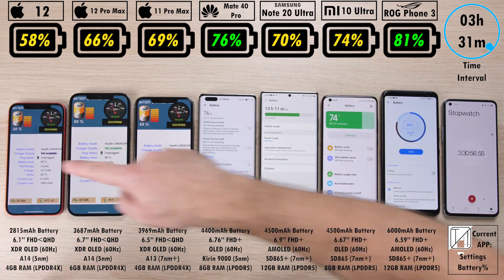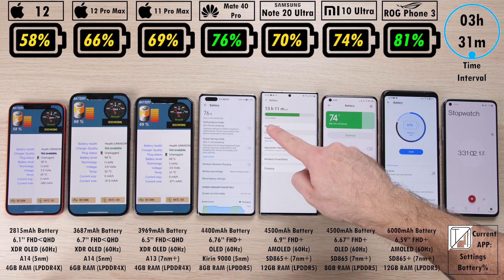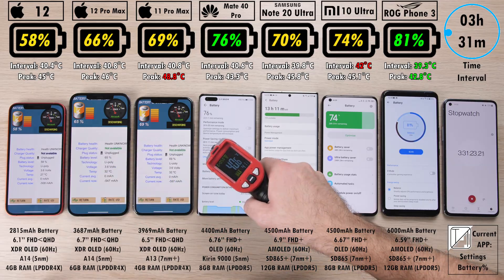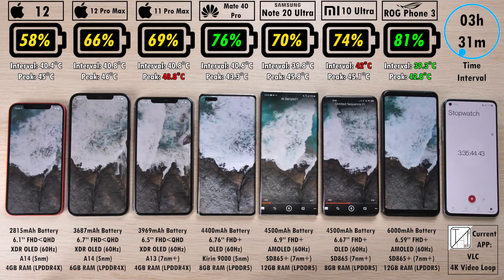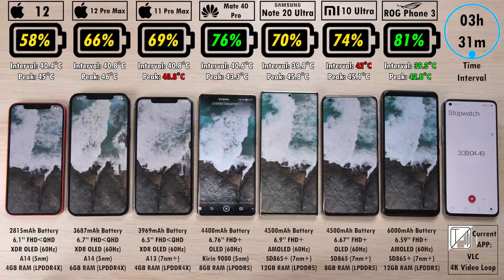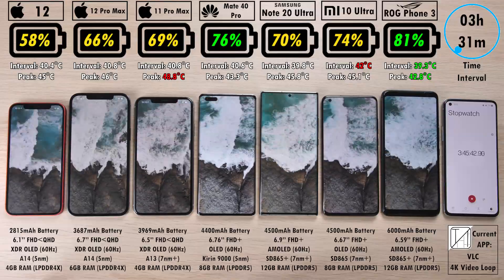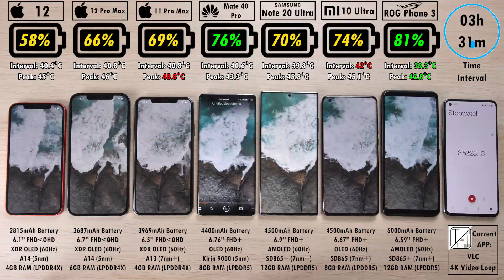At the 3-hour 31-minute interval, 58% on the iPhone 12, 66% on the 12 Pro Max, 69% on the 11 Pro Max, beating the 12 Pro Max. But remember it does have a slightly bigger 3,969 mAh cell, as opposed to the 3,687 mAh cell. But none of them can compare to the 4,500 mAh cells on the Samsung and Xiaomi, or even that crazy massive 6,000 mAh cell on the ROG Phone 3.